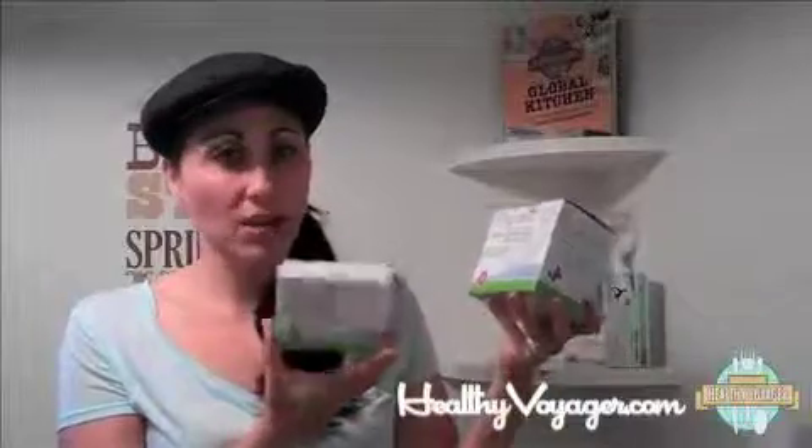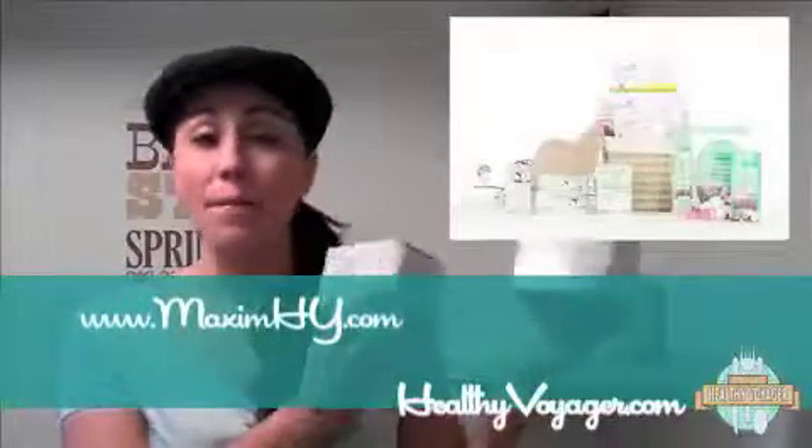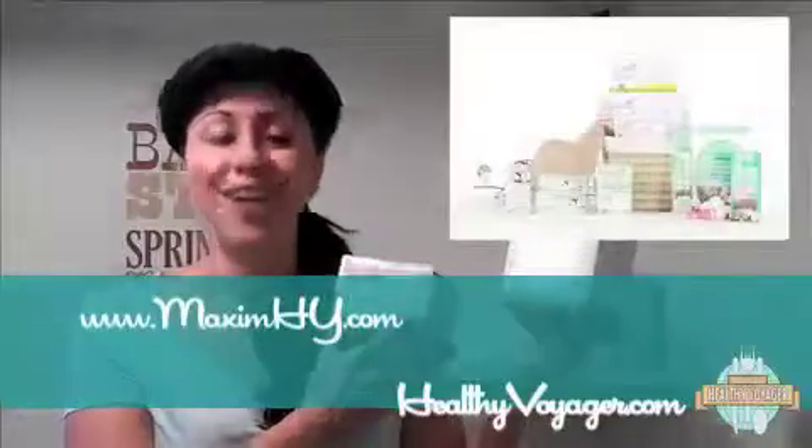They're unscented, no chemicals — organic cotton, ladies. They've got a whole line of things; they're hypoallergenic, they're dioxin and chemical free, no viscose or rayon — so they're just awesome. You can feel really great about using these products because so many conventional products have horrible chemicals that make things worse for us. They've really thought of everything at Maxim; I love their stuff. Try them out at MaximHY.com.